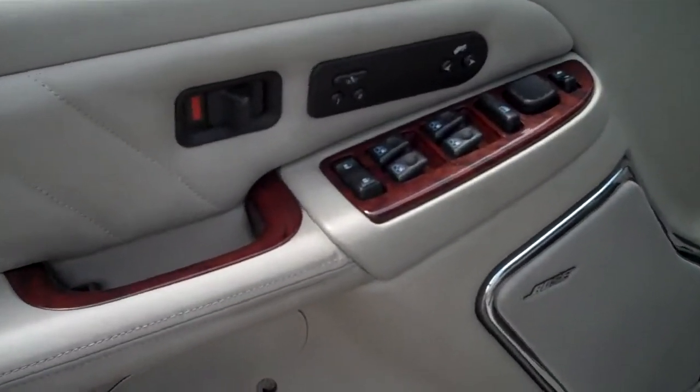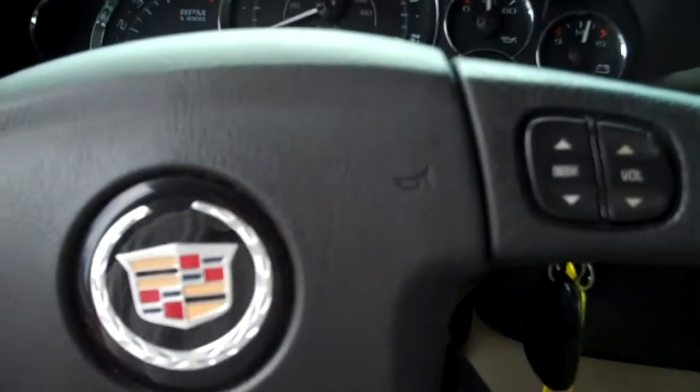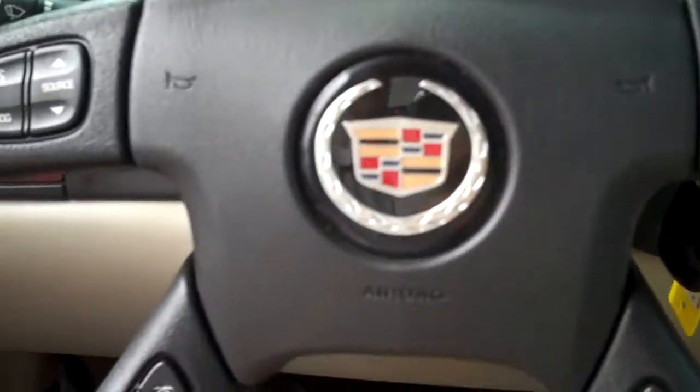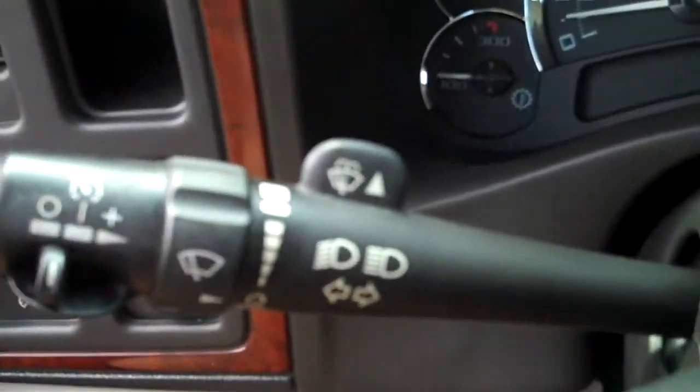Power windows, power locks, adjustable pedals, memory seats, power seats. You've got all your audio, information, and controls on the steering wheel, and cruise control right here.